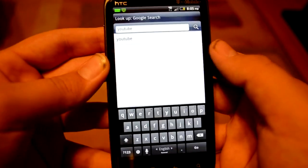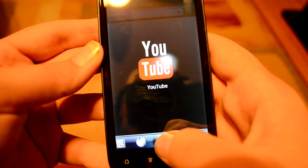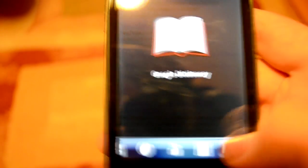One of the other new additions is Quick Lookup. It's a quick lookup app that allows you to look anything up quickly — YouTube, Wikipedia, Google Translate, Google Dictionary — a bunch of stuff. It's pretty handy.